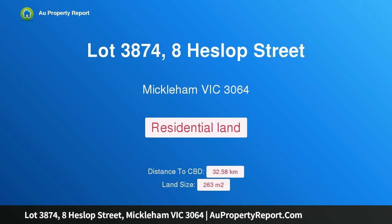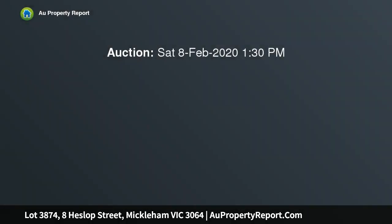Hi, I am glad to introduce Property Lot 3874, 8 Heslop Street, Mickleham Victoria 3064. Ready, set, build.